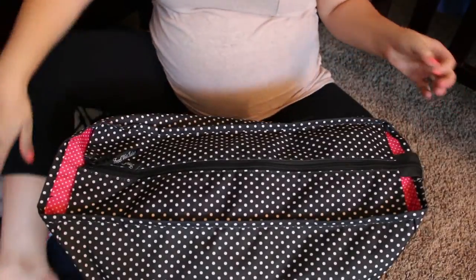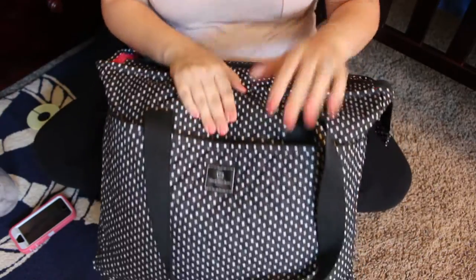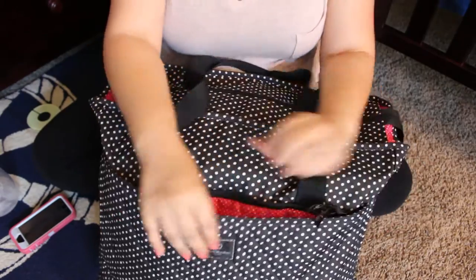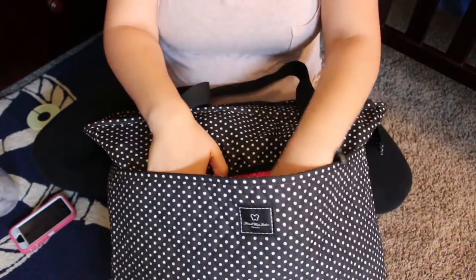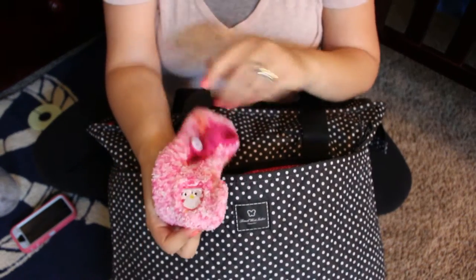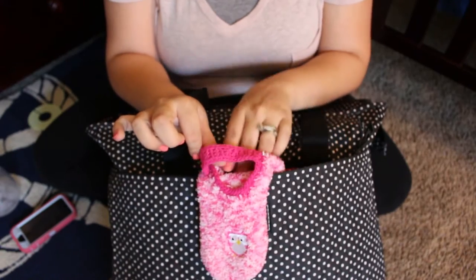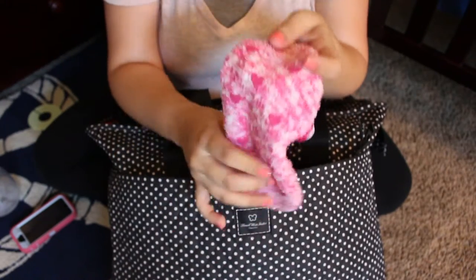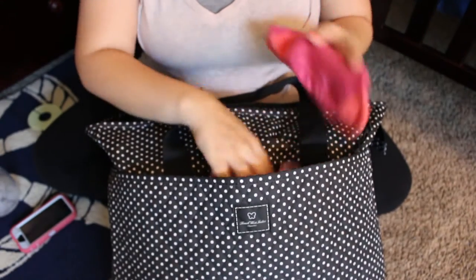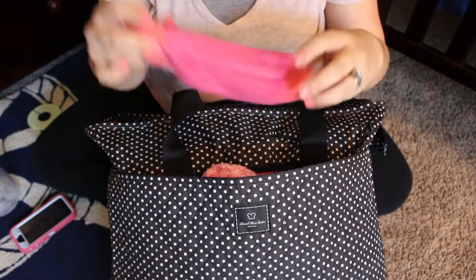So it has this main pocket at the top here and then this front side pocket. In the front pocket, it has my underwear and socks. I just wanted to show you these cute little socks — they have an owl on them, a little strap that goes on top of the foot, and heart grippies on the bottom. I also have some regular socks that have grippies at the bottom as well.